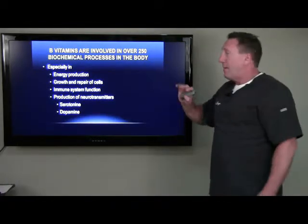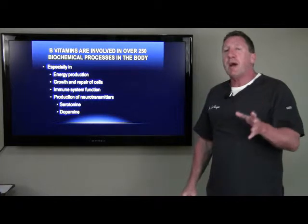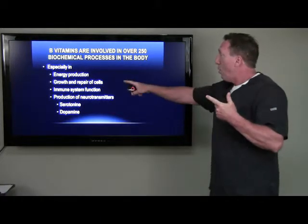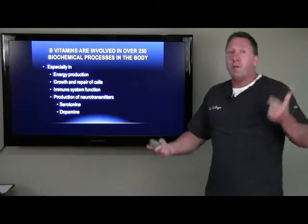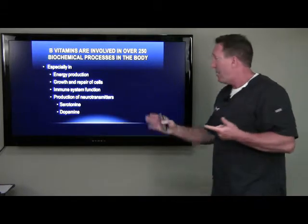Here's the point I want to make — three or four points you need to understand. B vitamins are involved in over 250 biochemical processes in the body, especially when it comes to energy production and the mitochondria in your cells, growth and repair. Like teenagers need more B vitamins than a 40-year-old, but when our bodies break down in our 50s, 60s, 70s, and 80s, or if you have an injury, you need more B vitamins.